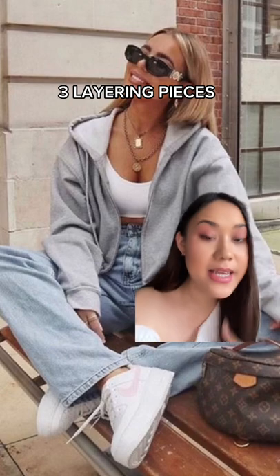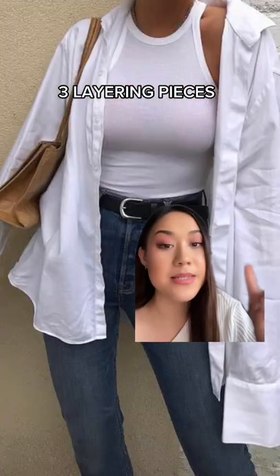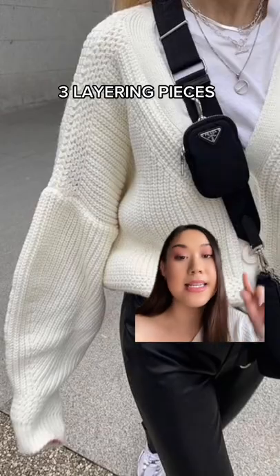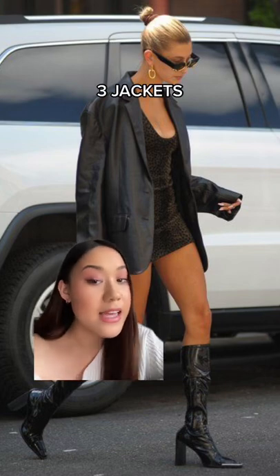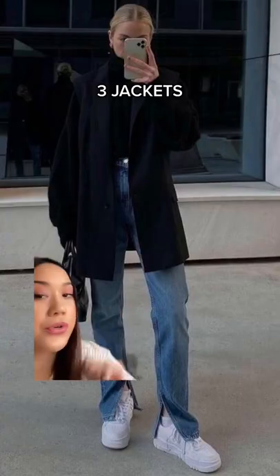Next, you need three layering pieces: a zip-up hoodie, a white button-down shirt, and a knitted cardigan. Then you also need three different outerwear pieces — a leather jacket, a neutral coat, and a blazer.